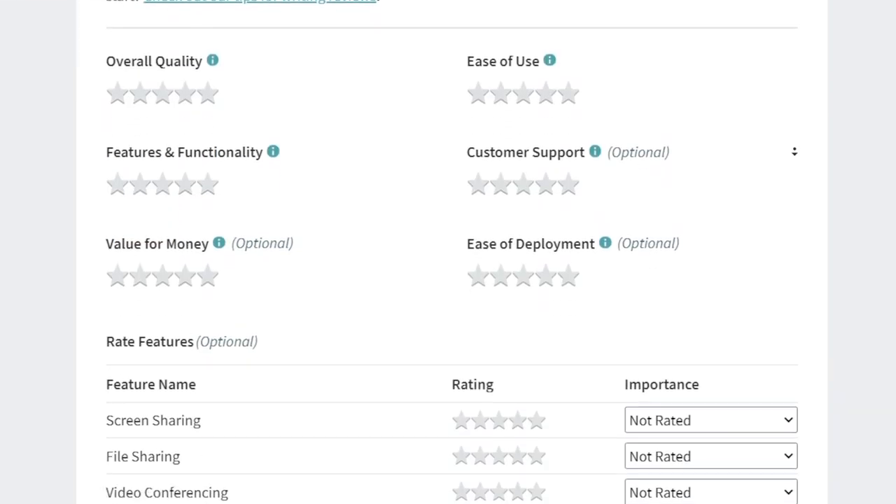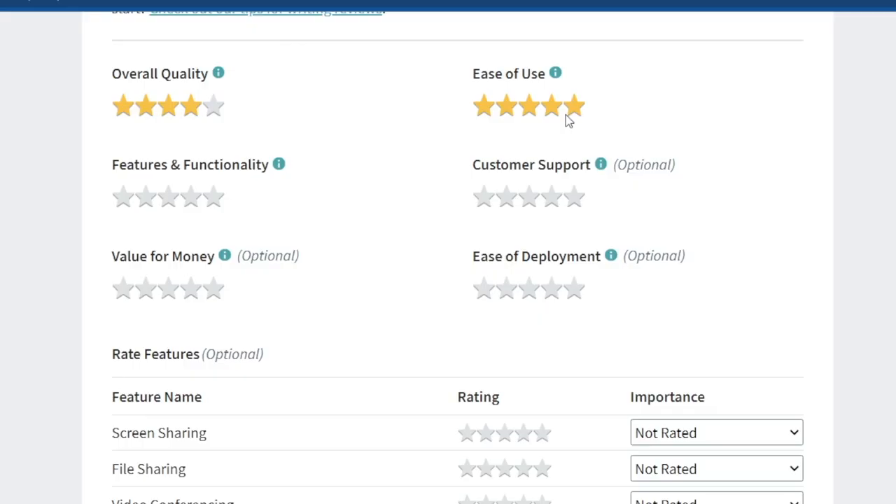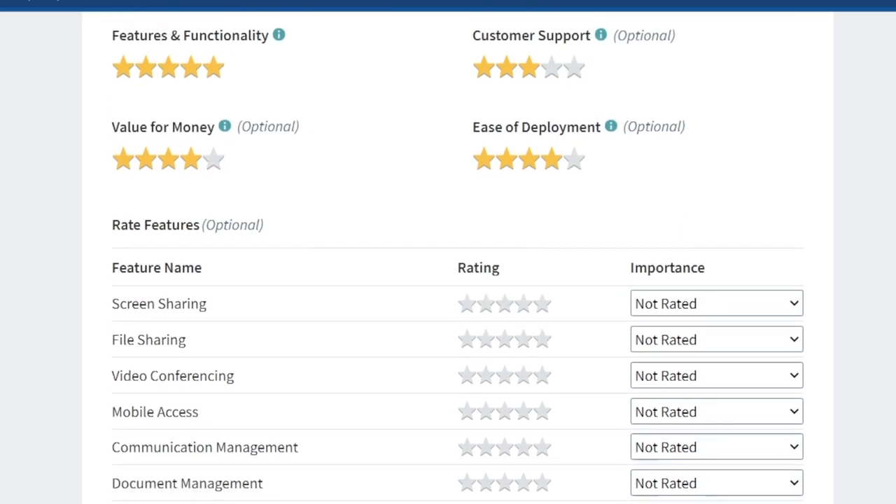The second step of the process is where you get to rate specific features about that piece of software, such as the overall quality, ease of use, customer support, features and functionality, and things of that kind. Keep in mind that you don't necessarily have to give a five-star rating — if there's something you didn't like, you may leave a four-star or three-star review depending on your experience. Some fields are optional as well.